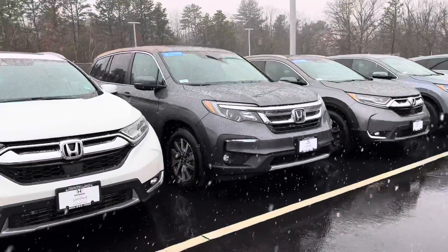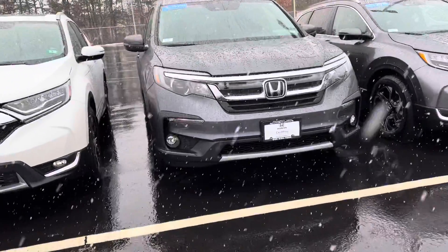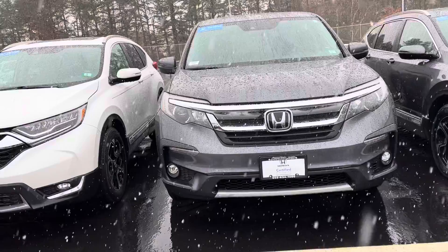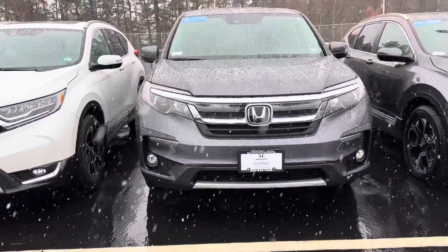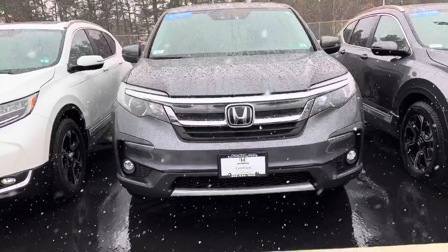Hi Mike and Stephanie, this is Debbie from AutoFair, and this is the car that we sent to you, or it's coming. This is the 2022 Honda Certified — the True Plus Certification — and it is in your modern steel.